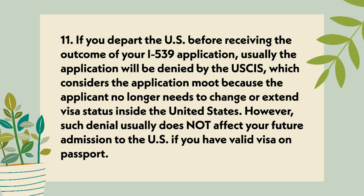Point 11: If you depart the U.S. before receiving the outcome of your I-539 application, the application will usually be denied by the USCIS, which considers the application moot because the applicant no longer needs to change or extend visa status inside the United States. However, such denial usually does not affect your future admission to the U.S. if you have a valid visa on your passport.